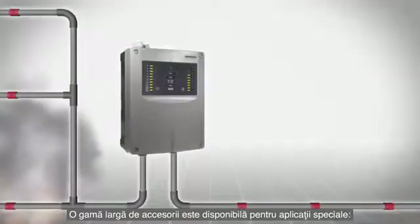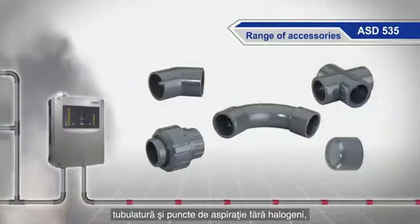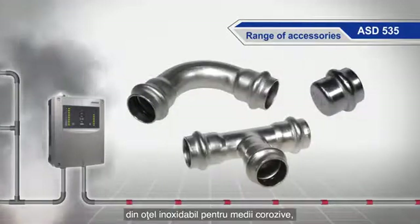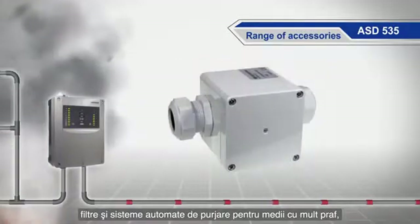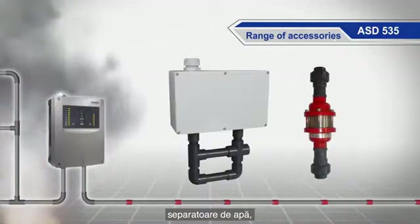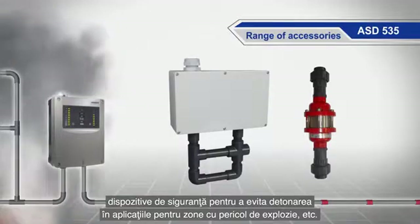A large selection of accessories is available for special applications: halogen-free sampling tubes and sampling points; stainless steel for aggressive environments; copper for high temperatures; filters and automatic blowout devices for dusty environments; water retaining boxes; and detonation flame arresters for applications in Ex areas.